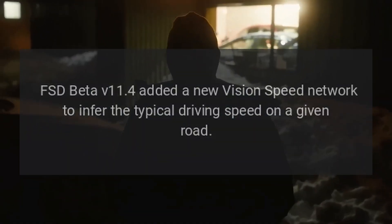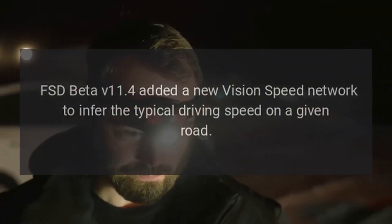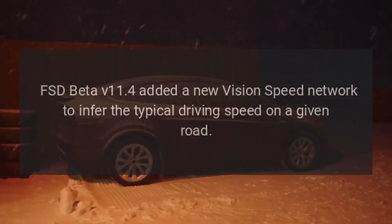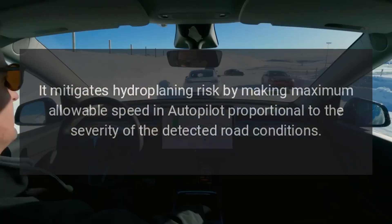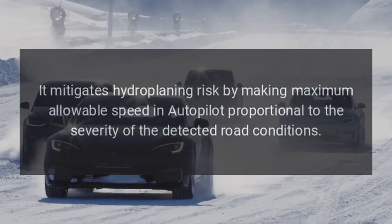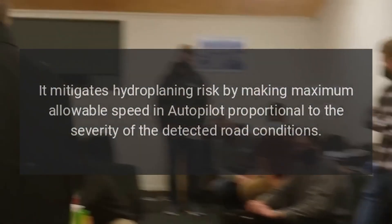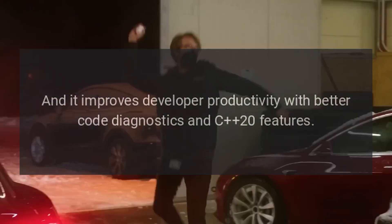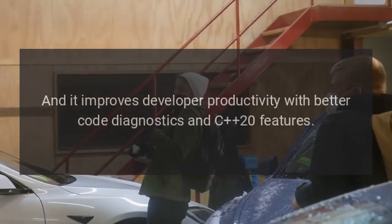FSD Beta version 11.4 added a new vision speed network to infer the typical driving speed on a given road. It mitigates hydroplaning risk by making maximum allowable speed in autopilot proportional to the severity of the detected road conditions. And it improves developer productivity with better code diagnostics and C20 features.